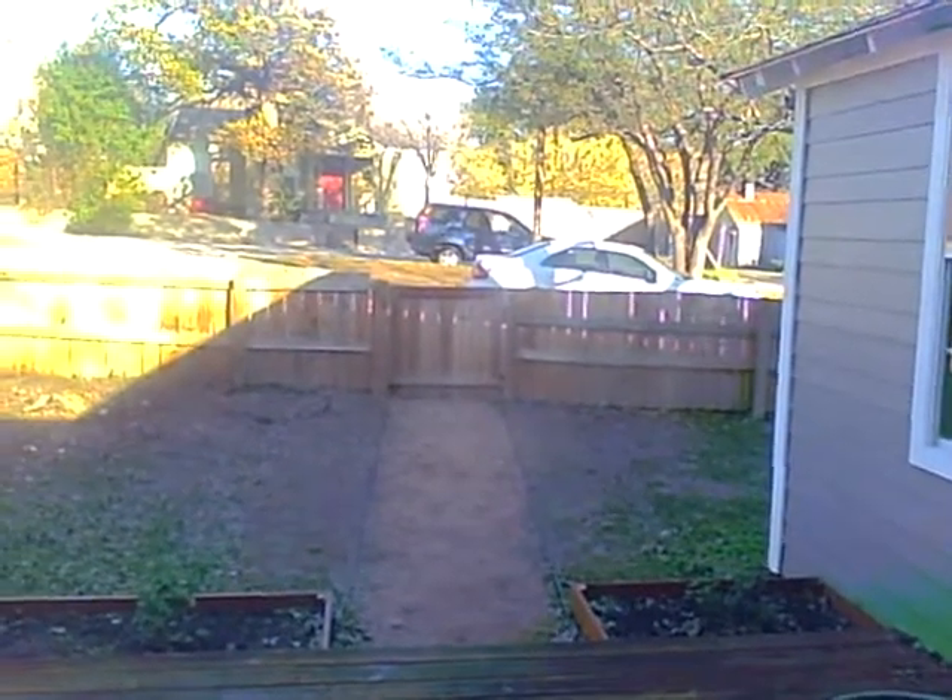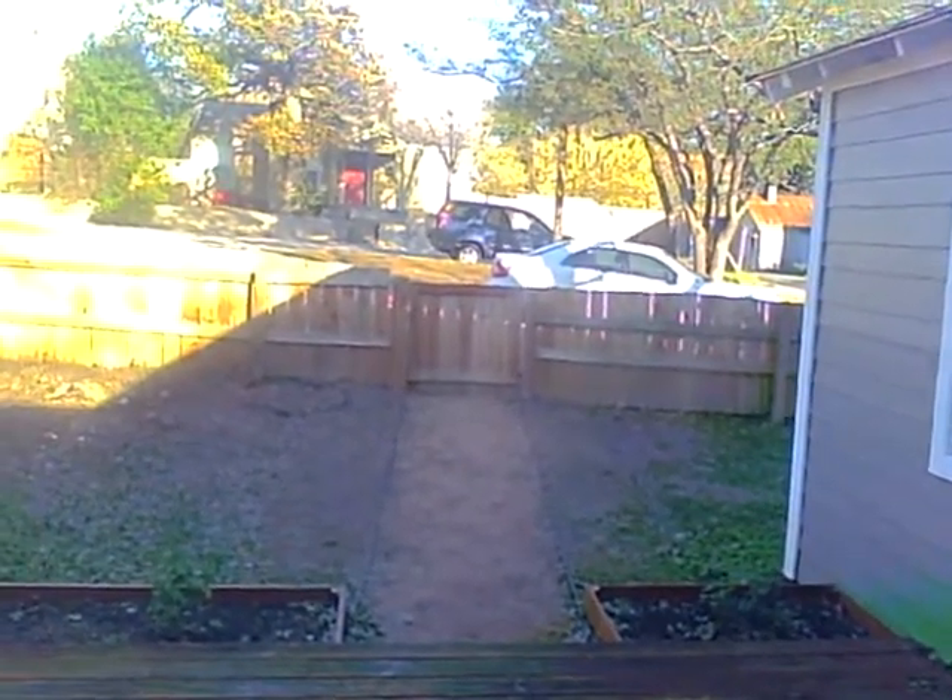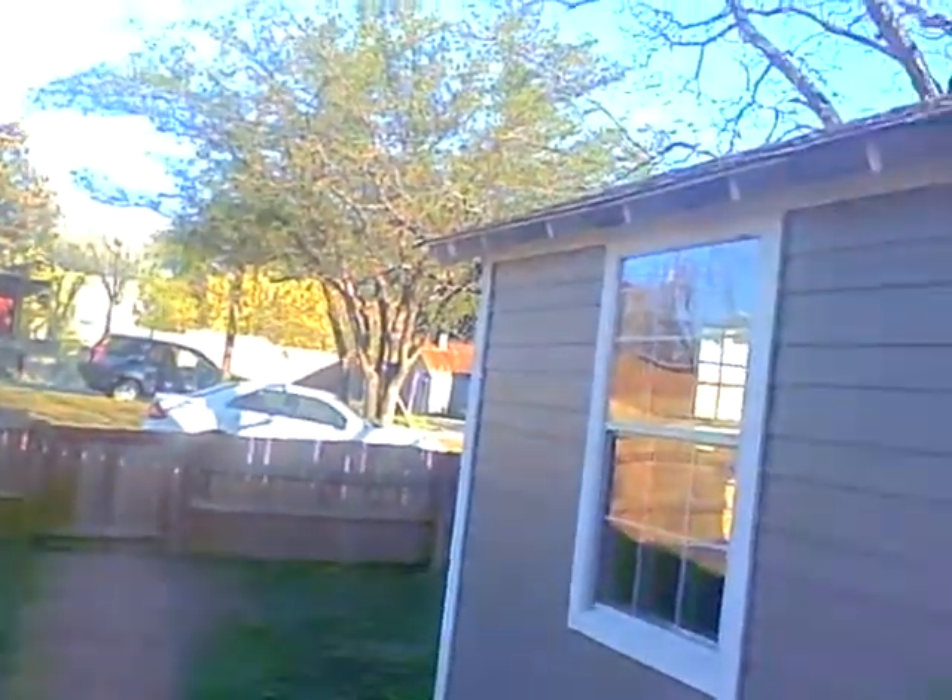Hi, I'm looking out the front door of 2007 East 13th. When you enter, there's bamboo floors in the living room.